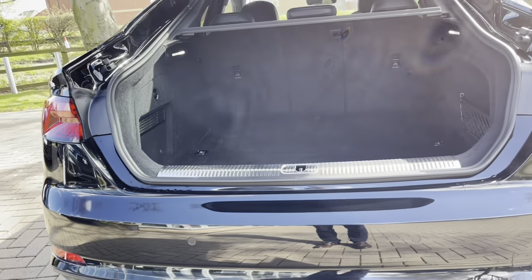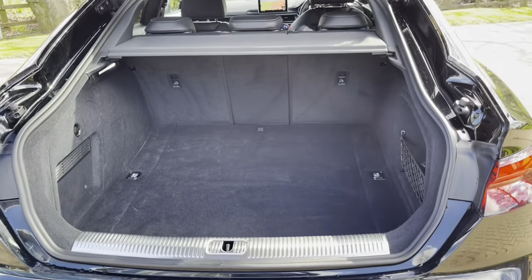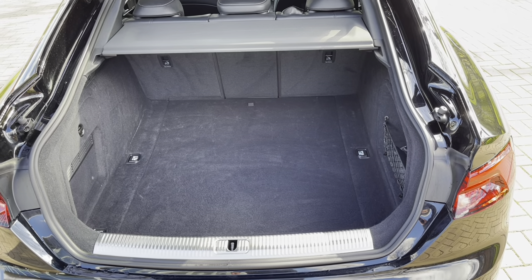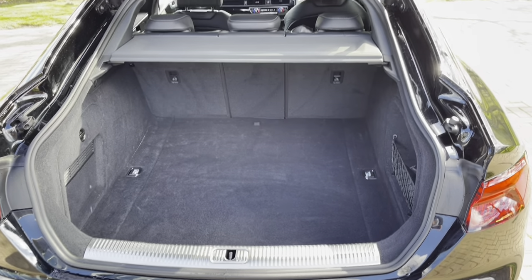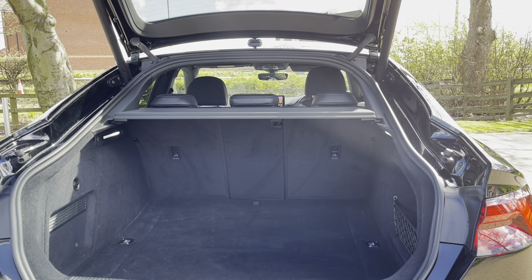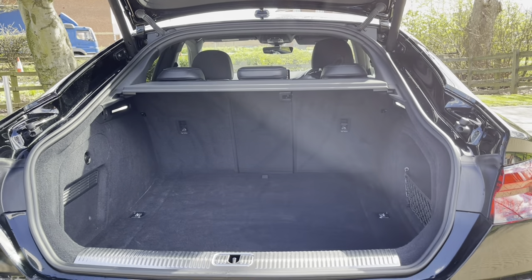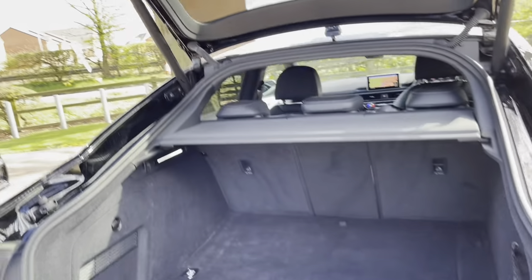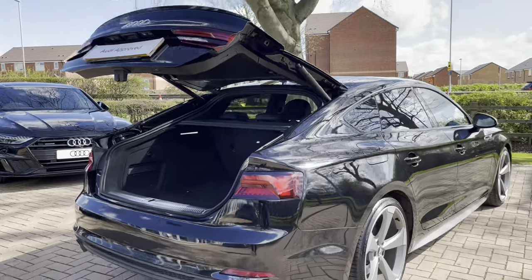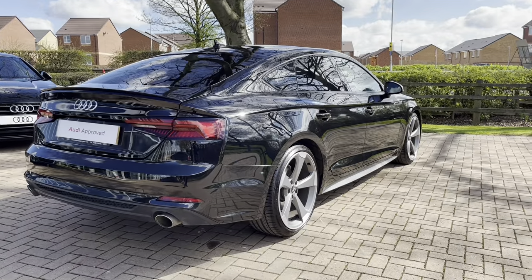Checking out the boot — as you can see, the boot is really spacious with plenty of room for your golf clubs, your shopping, or maybe if you're heading off on holiday with suitcases. If that wasn't quite enough room, perhaps you're doing some DIY at the weekend — those back seats do fold down to give you extra space. We also have an electric tailgate, meaning from one push of a button that tailgate will open and also close for you.